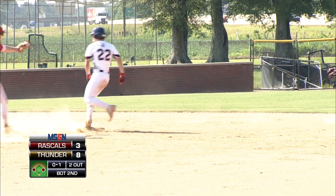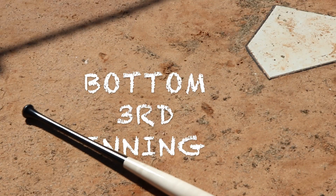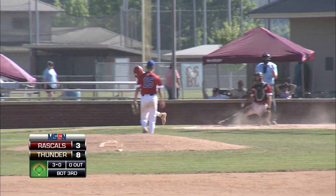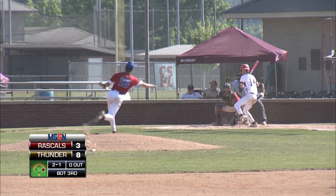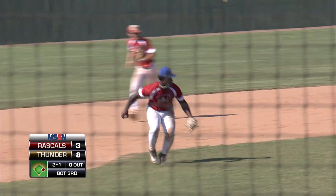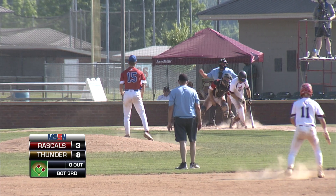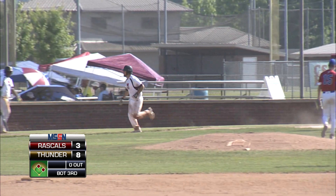Whitlock takes off again — throw is in time, applies the tag. Ball four for West. Pogue searching for the strike zone. Swung on to third — bats it, and the play is not going to be able to be made. Had a single in the second, and he's going to take his base here.